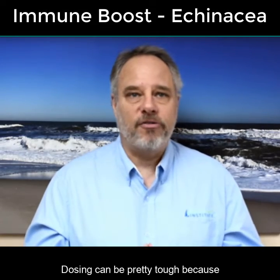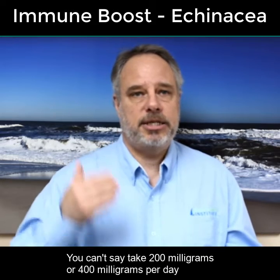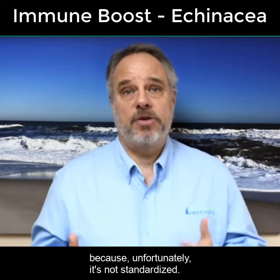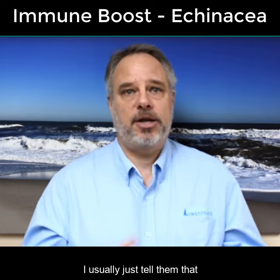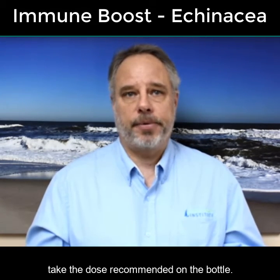Dosing can be pretty tough because there's no standard for this type of supplement. You can't say take 200 milligrams or 400 milligrams per day because unfortunately it's not standardized. So if someone asks, I usually tell them that if they get it from a reputable company, take the dose recommended on the bottle.